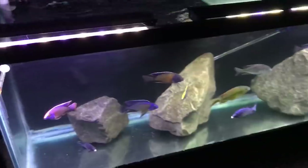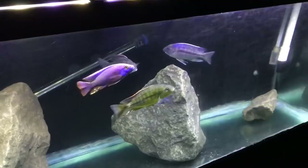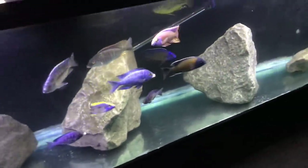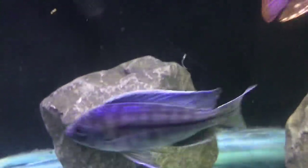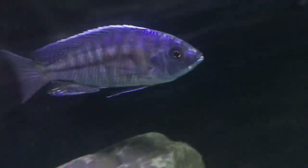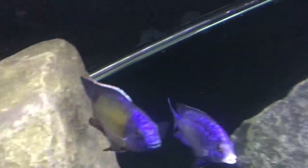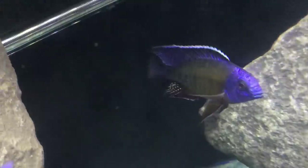First things first, the common hap tank that I had here in the fish room has got some new fish in it that I picked up, have been through QT, and have been put into the tank. So let's go ahead and take a look at some of the new ones. This guy here is the Bodzulu that I picked up from the Cichlid Shack — settling in nicely. Now this guy is an absolute stud.